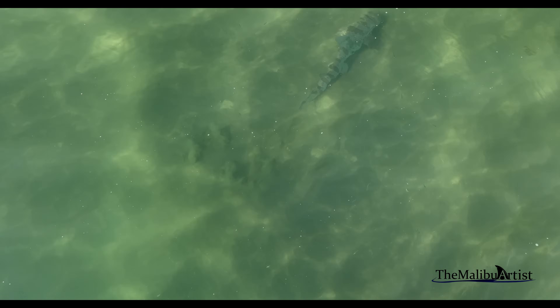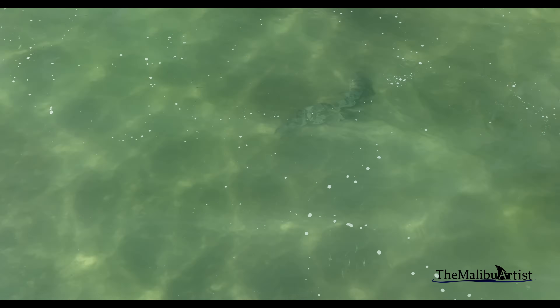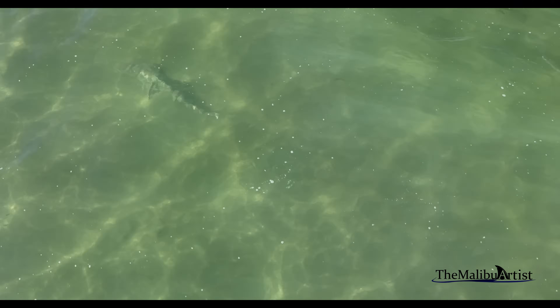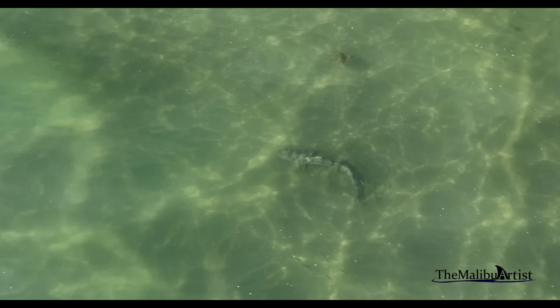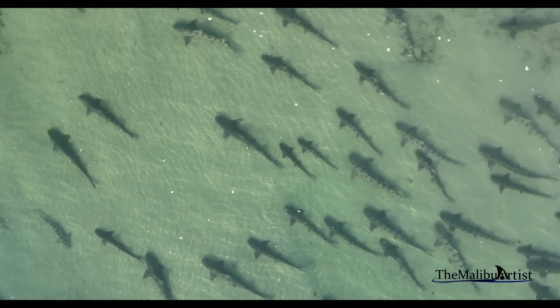Leopard sharks spawn in shallow waters, and their young can be seen in big numbers across a variety of beaches in California. They take upwards of 15 years to reach sexual maturity, and one female can birth up to 36 pups in a year.